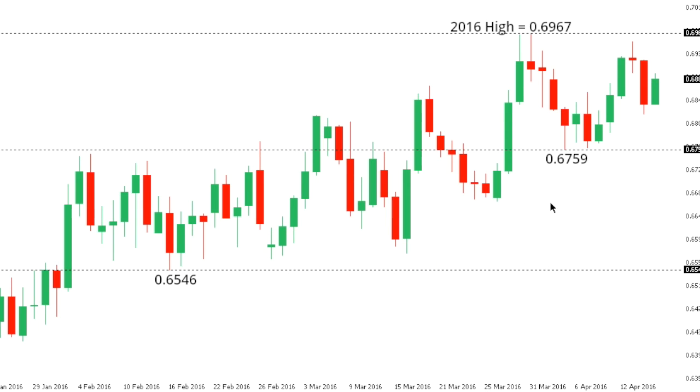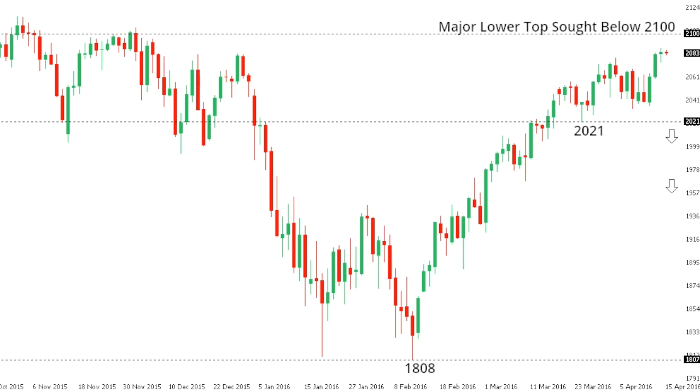Kiwi dollar. Kiwi continues to be well capped on a medium-term basis up above $0.69 and ahead of $0.70, although the market has at the same time not been willing to break lower at this point. It is going to take a break back below $0.6759, that low that we saw on the 5th of April, to strengthen the bearish outlook and accelerate declines. Until then, we could see another shot at the topside, though it's going to be hard for the market to establish back above some critical medium-term resistance ahead of $0.7000.